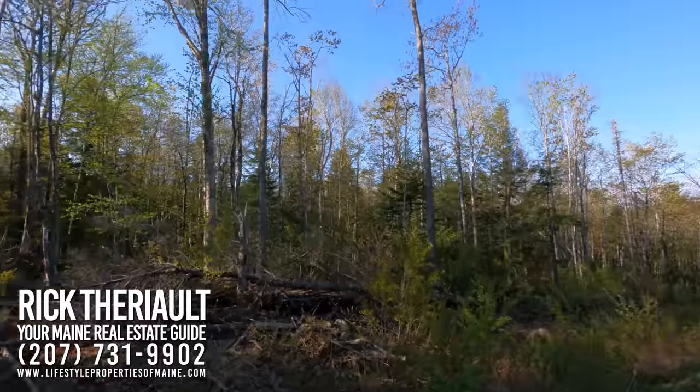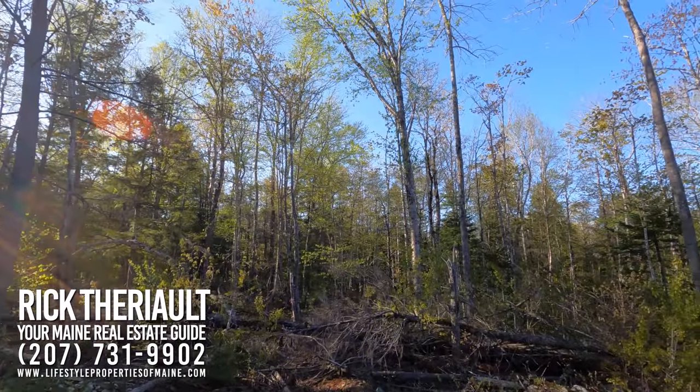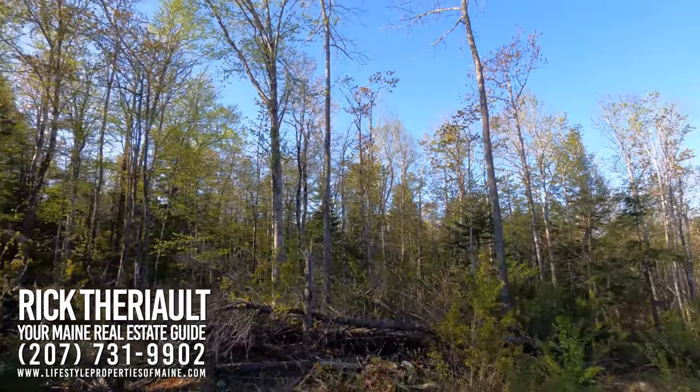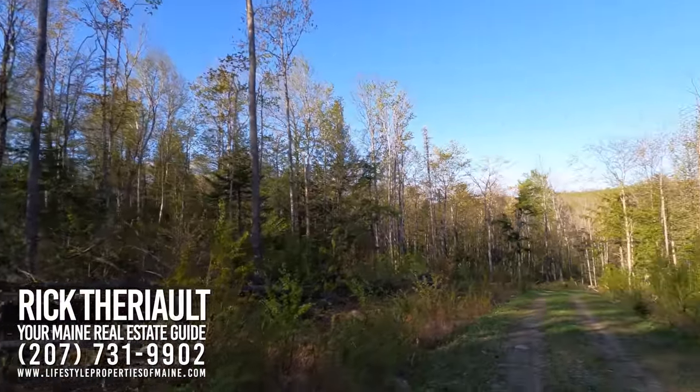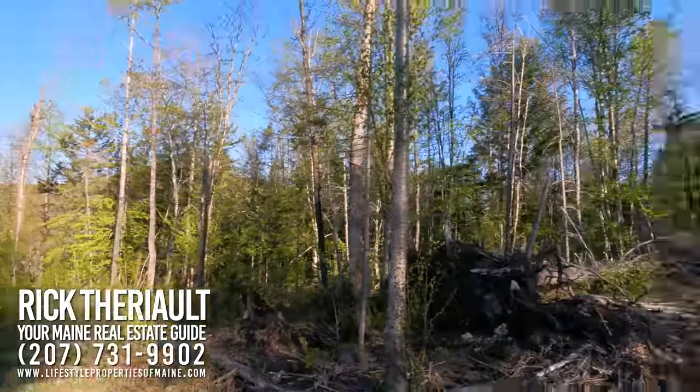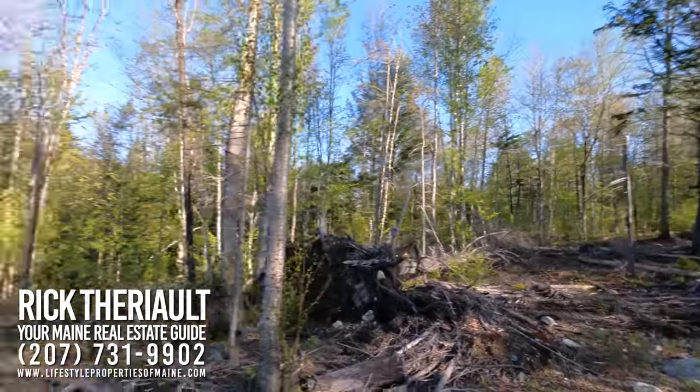Let's take a look at the skyline. You can see all those tall hardwood stems everywhere. This lot is exceptionally well wooded — it looks great.